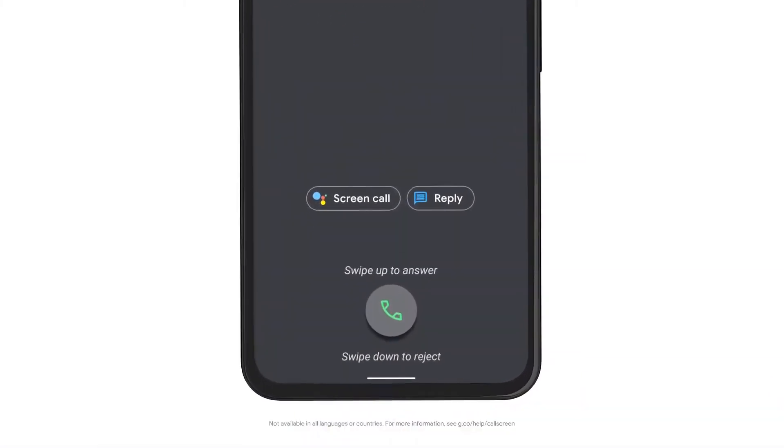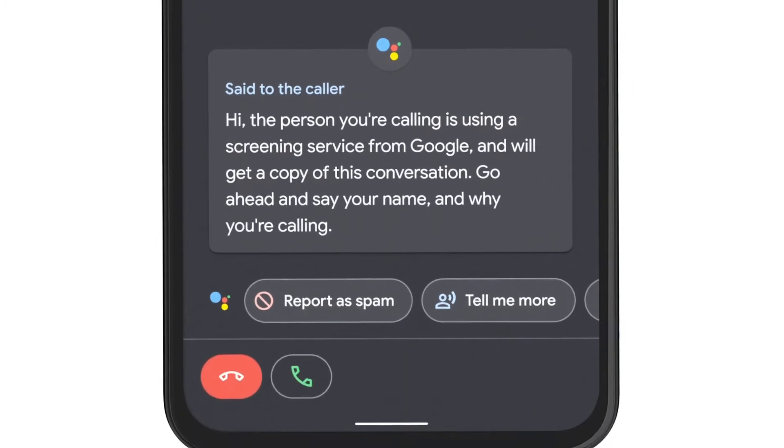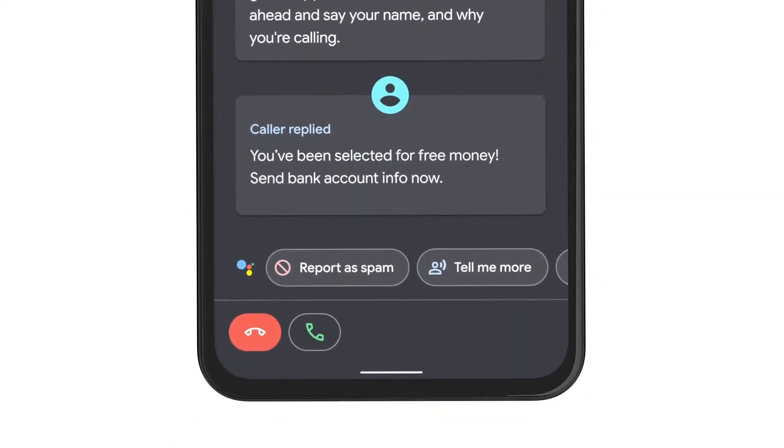Did you know the Pixel 5a can screen unknown numbers to catch spammers and unwanted callers? Send bank account info now. Don't think so.